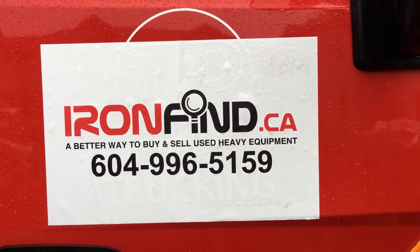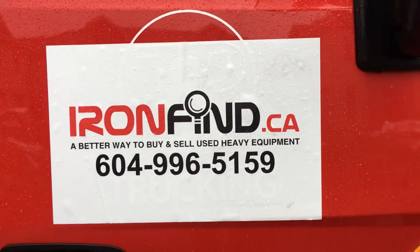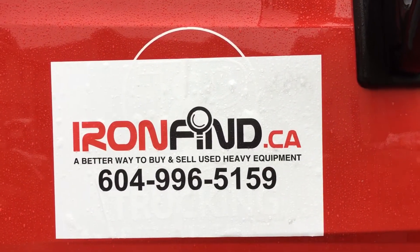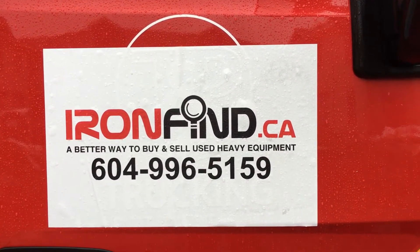And there you have it — a good piece of iron from ironfine.ca. Thanks for watching and have a great day. 604-996-5159.